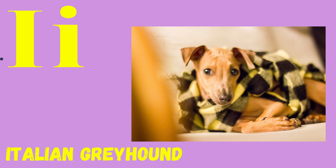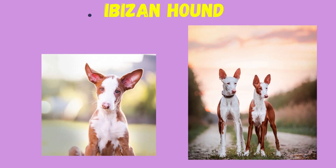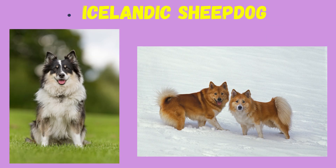I: Italian Greyhound, Ibizan Hound, Icelandic Sheepdog.